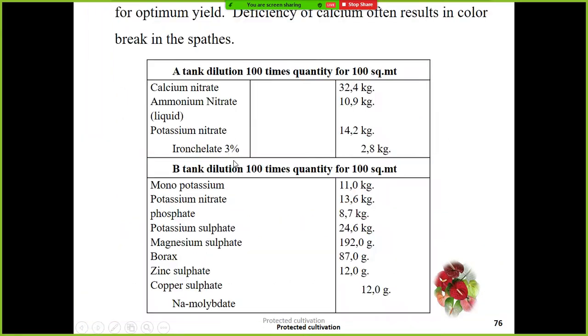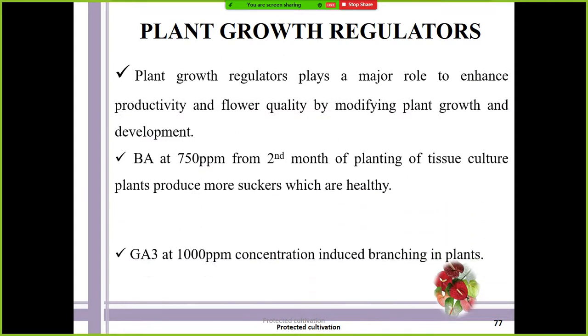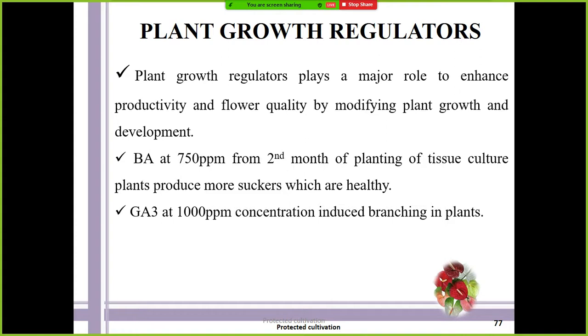With respect to plant growth regulators, BA (benzyladenine) at 750 ppm is applied from the second month of planting to produce more suckers if tissue culture plants are used. GA3 at 1000 ppm concentration induces branching in plants. To enhance growth, improve suckering capacity, and branching of anthurium, BA and GA3 are generally recommended — these are commercially followed in anthurium cultivation.